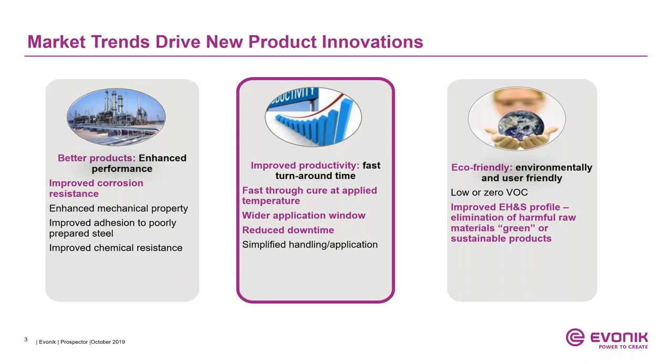The agenda covers market trends and drivers, products for rapid return to service in both factory and field applied systems, and product positioning. Market trends suggest what the market is looking for: enhanced performance — meaning improved corrosion protection — and improved productivity, which means faster turnaround time. The epoxy coating should provide faster true cure at applied temperature, wider application windows, and reduced downtime. Last but not least are eco-friendly curing agents enabling low or zero VOC formulations, improved EHS profile, elimination of harmful raw materials, and green and sustainable products.